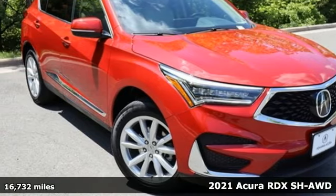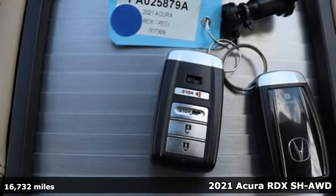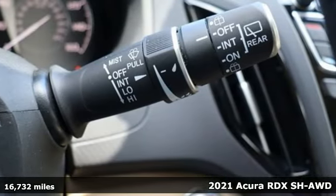It's a 2021 Acura RDX. This RDX provides the room and safety you need with the aggressive styling, power and efficiency you crave.